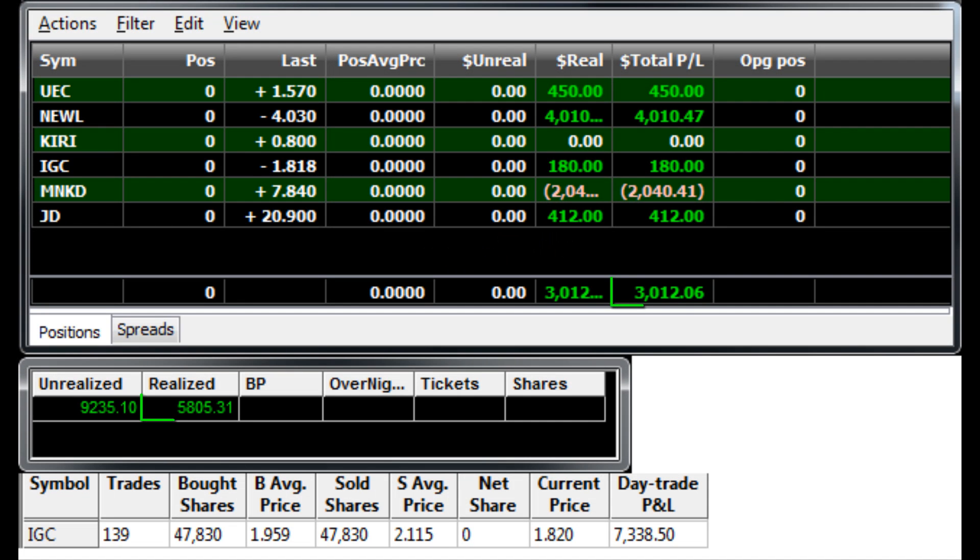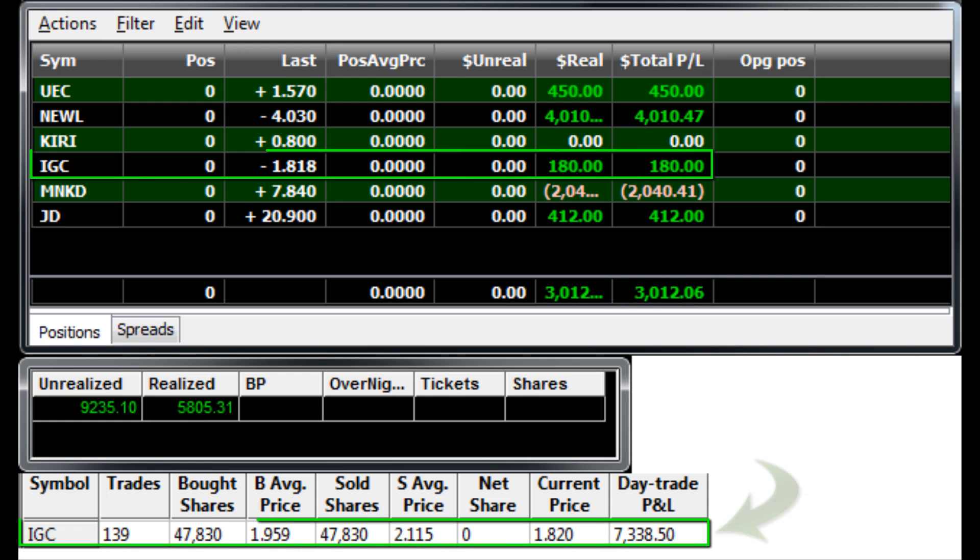What's up traders, it's Cam for Investors Underground bringing you the highlights from Thursday the 22nd of May, when Nate made eight thousand dollars in one day, the highlight trade being IGC on the short side.